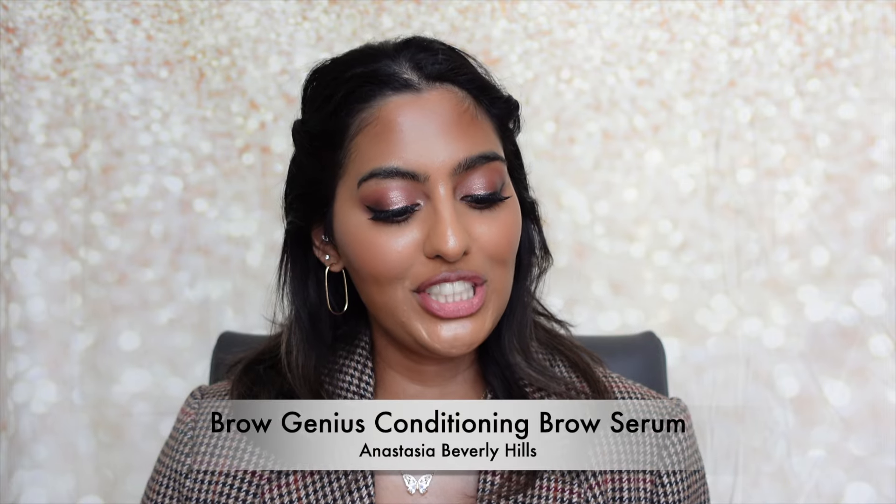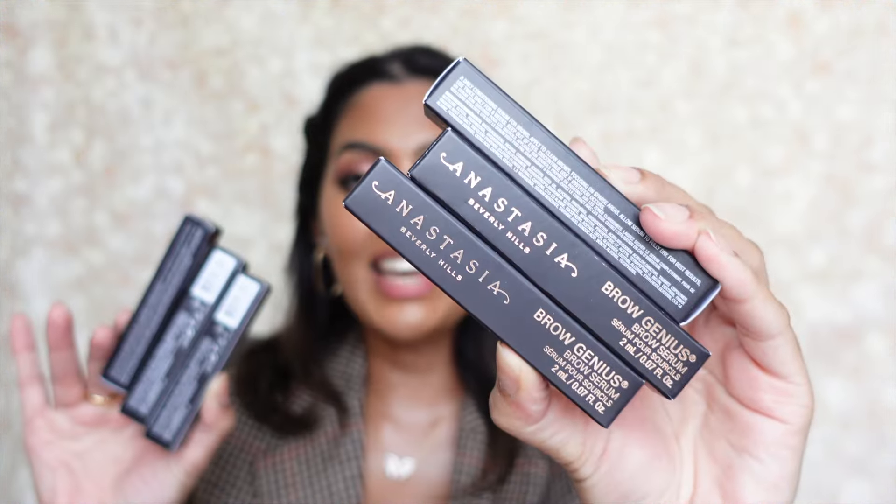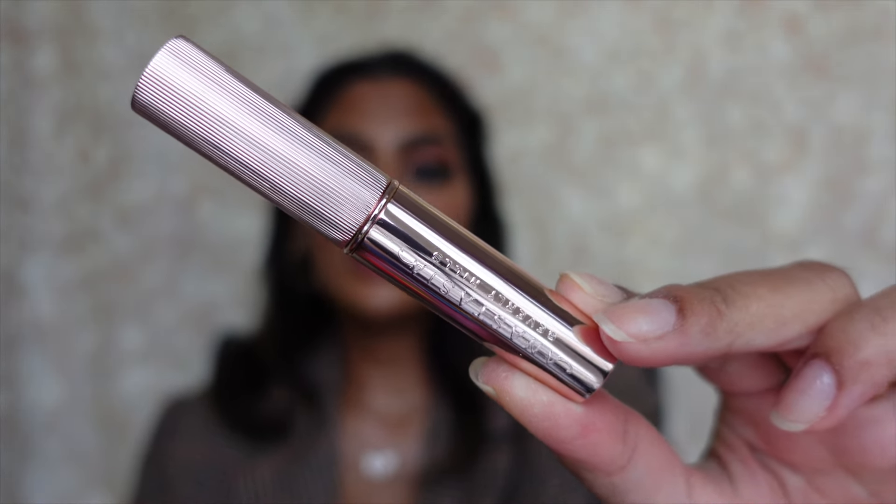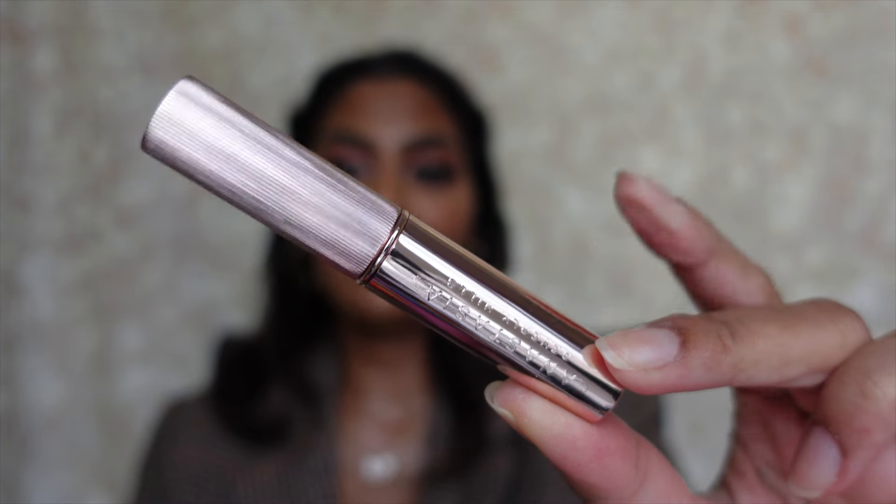I also picked up six of the Anastasia Brow Genius Brow Serums — unfortunately I accidentally got six minis instead of full sizes, but at least I have six. I love using these for my brows because they help nourish, hydrate, and strengthen brow hairs. The packaging is a beautiful metallic chrome rose gold, and I love how my brows feel after using this. I grabbed six to stock up for the semester.